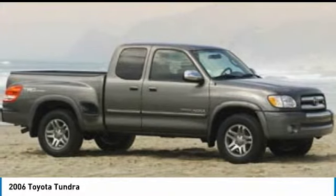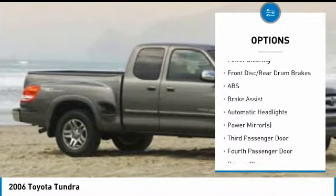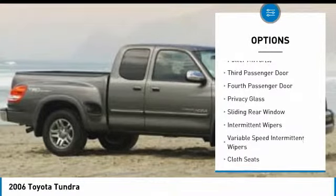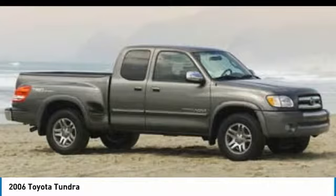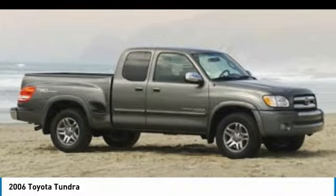Here are some of this vehicle's great options: anti-lock braking system, keyless entry, adjustable steering wheel, driver airbag, power steering, cruise control, AM-FM stereo radio, power door locks, power windows, and passenger airbag on-off switch.